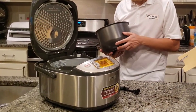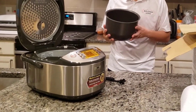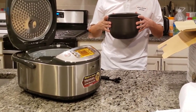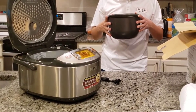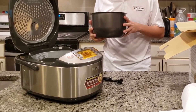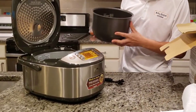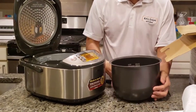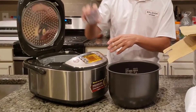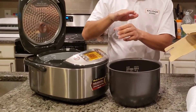Another reason you would want to get this one is if you like the umami flavor. Umami is a Japanese word — it's kind of the savory taste. If you've never tasted it, it's kind of a different experience. There is an umami setting on this cooker which will cook the rice to have this umami flavor, and it actually really does work well.